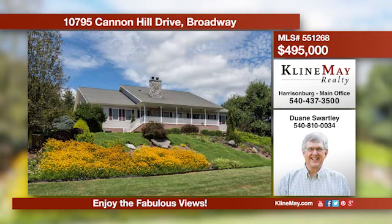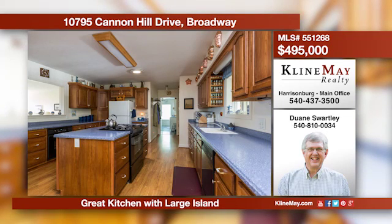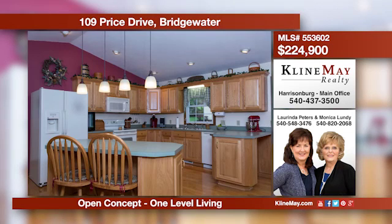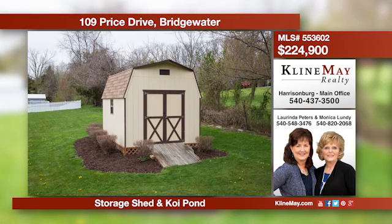This is a great home on five acres with fantastic views of the Massanutten range. No detail was overlooked when the current owners built this house. It features a beautiful kitchen with a large island and two ovens. Call Dwayne Swartley for more information. This home is perfect for someone starting out or downsizing. It offers an open concept with hardwood floors, three bedrooms, two bathrooms, a deck, and a single car garage. Give Monica Lundy a call at 540-820-2068 for more information.